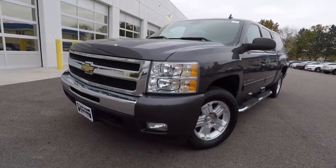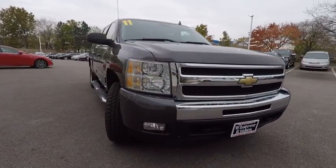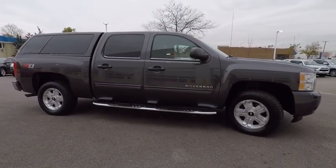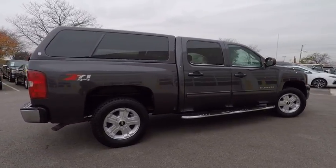The 2011 Silverado 1500. The Chevy Silverado 1500 has the lowest cost of ownership of any full-size pickup and is priced below $20,000. This vehicle has less than 115,000 miles.